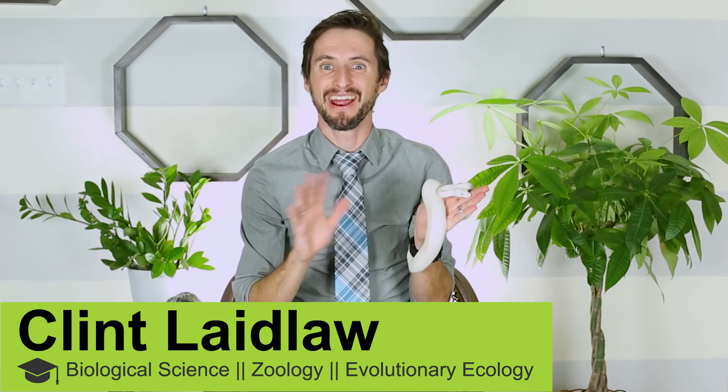Welcome to part three of our, well for the moment, three-part series on every species that I own. We've already had two full videos of this, so I keep a lot of different species of things, because I use them for educational purposes and I find a lot of joy in them.